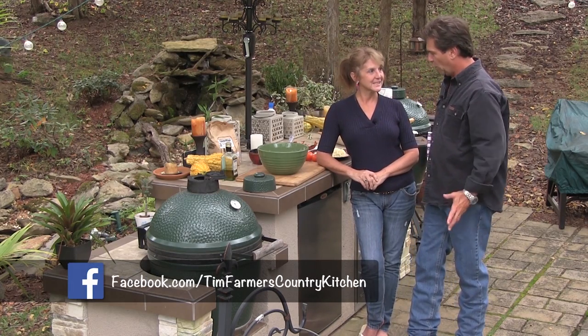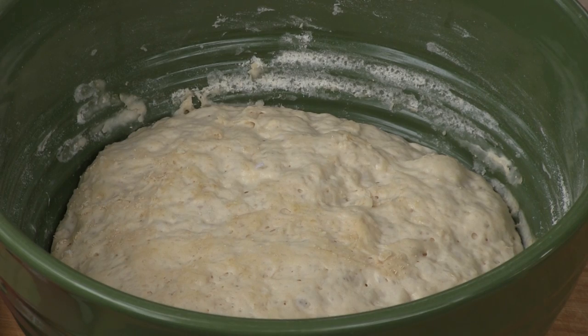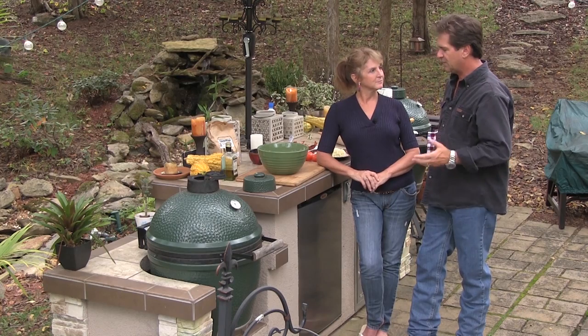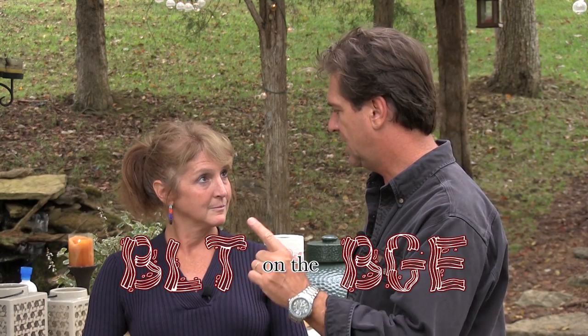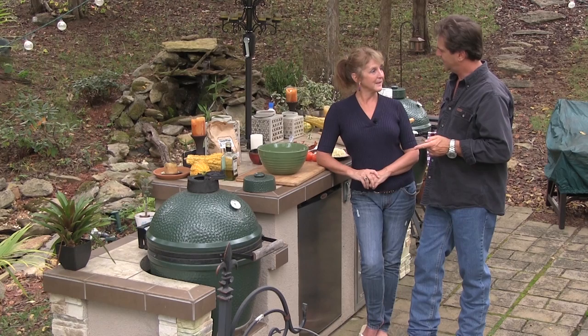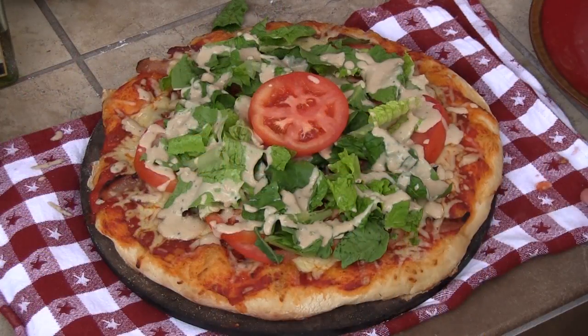Mrs. Farmer, welcome to Tim Farmer's Country Kitchen. How are you today? I'm doing really good. I'm hungry. Are you hungry? Yes. How did that magic pizza dough just appear right there? It's already risen — I made that a couple hours ago. Today we're going to make a pizza on the Big Green Egg. Let's call this the BLT on the BGE. I like that. Get it? It's a BLT pizza.